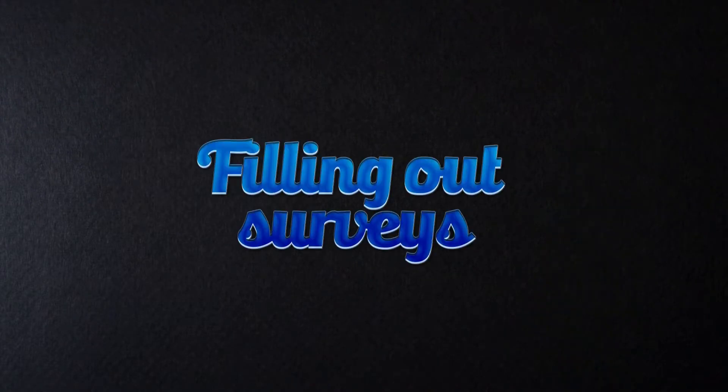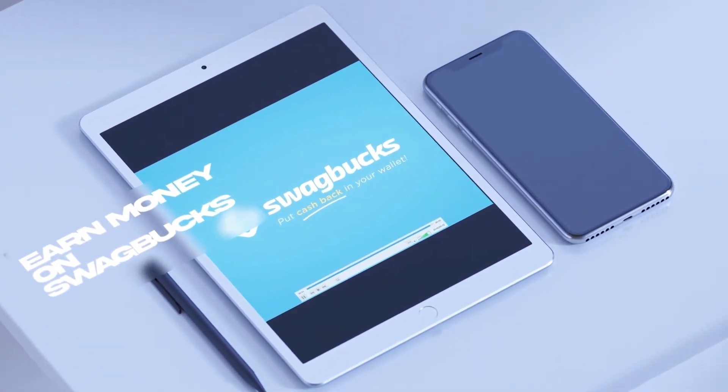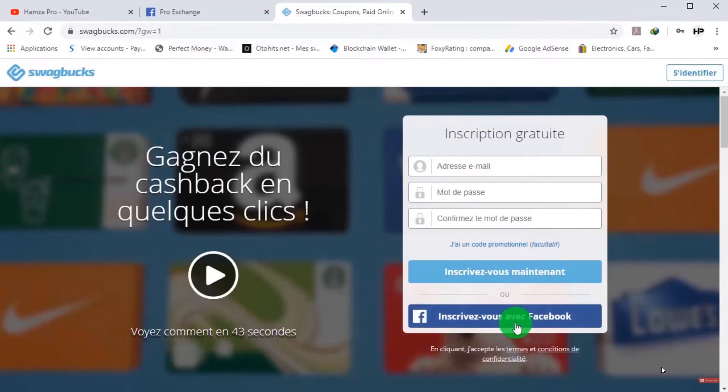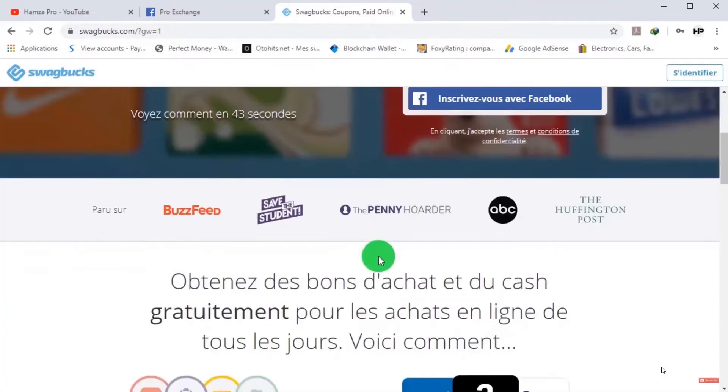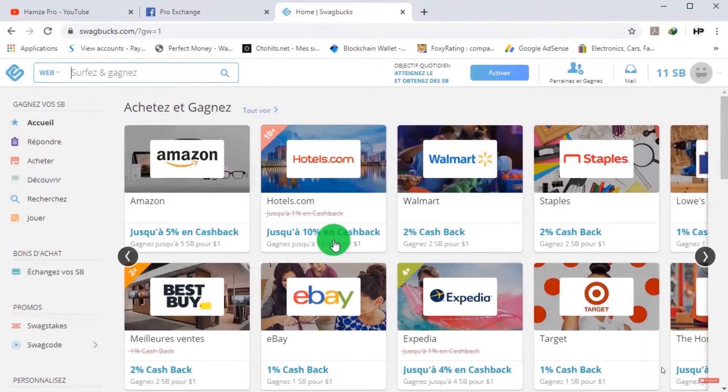Let's start with the first category: filling out surveys. One of the longest-running, reputable companies for this is Swagbucks. It's free to join and you can use it as often or as little as you like. You can earn rewards by searching the web, watching videos, taking surveys, inviting friends, or shopping at major retailers. You can also complete special offers, vote in daily polls, find swag codes, and locate specific strings of text throughout Swagbucks.com.